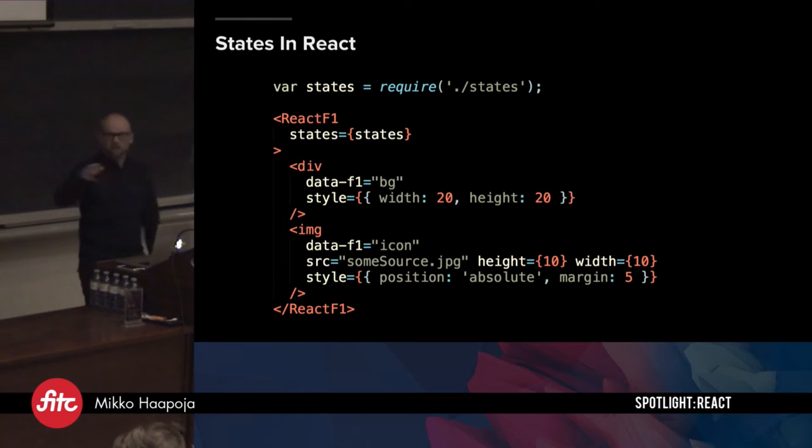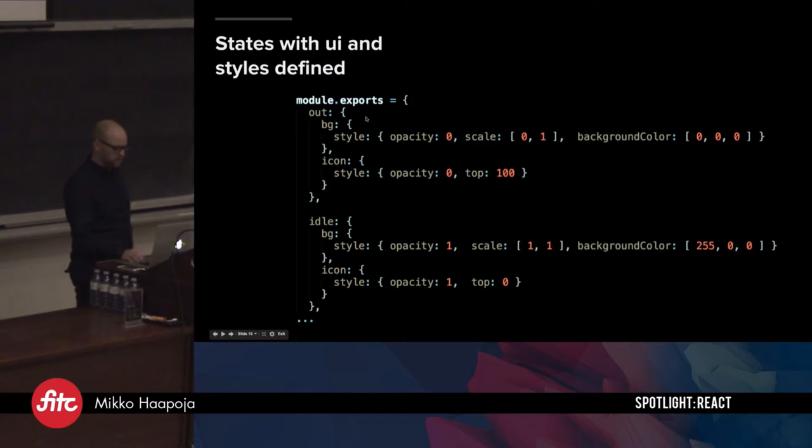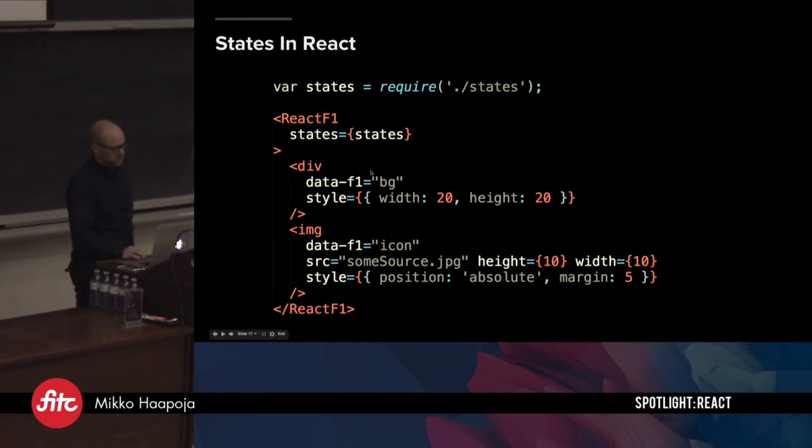In React land, there's the standard component boilerplate, but in your render function it looks like this: you require in your states file, pass it to the states property of the React F1 component. The div in your JSX defines the background element and you hook it up to the states with data-F1 tags. That's probably the most complex part of using it in React.